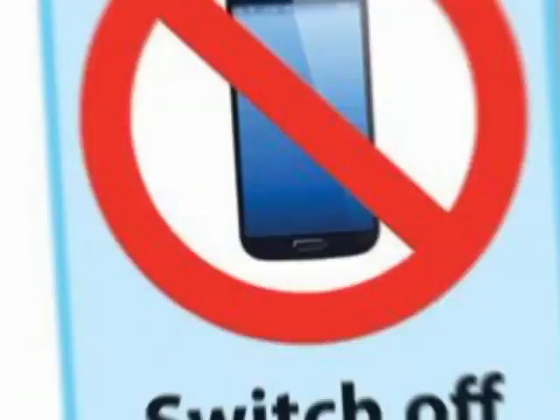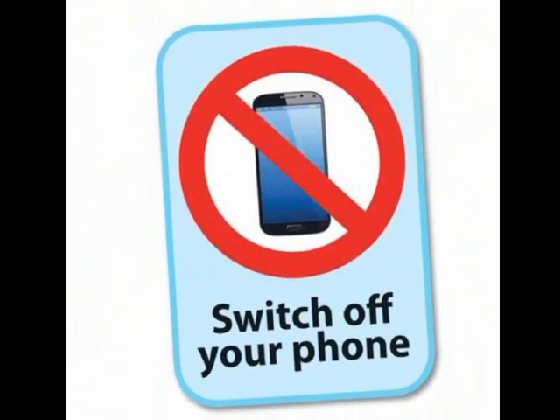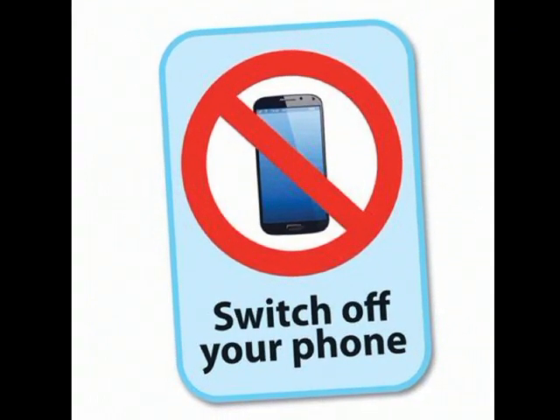Now, turn your mobile off. Turn off your notifications, power off your phone, and keep it to the side so it doesn't distract you.